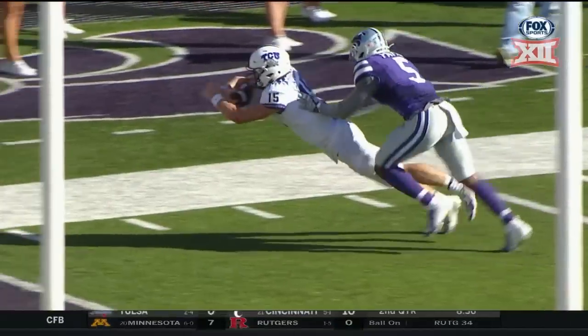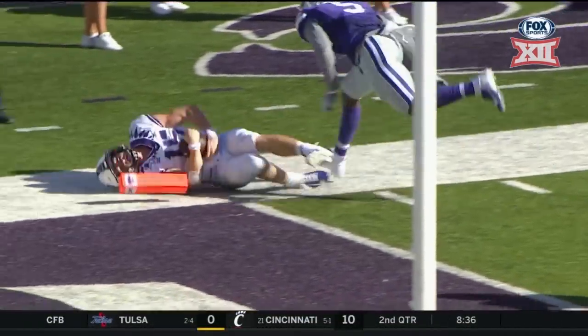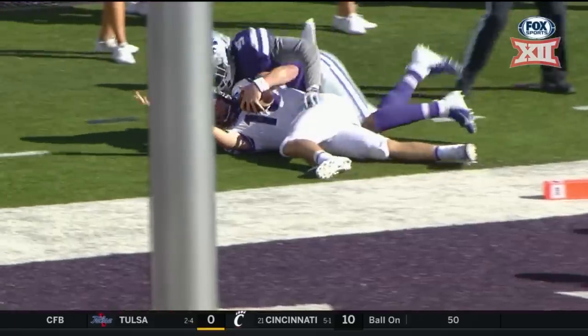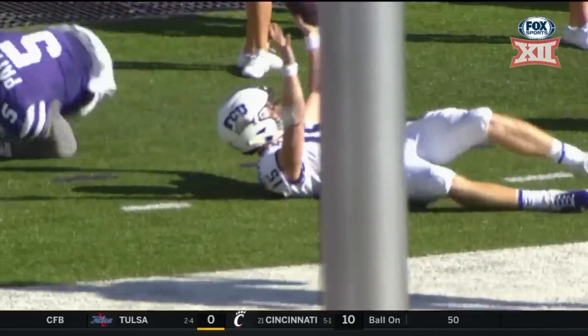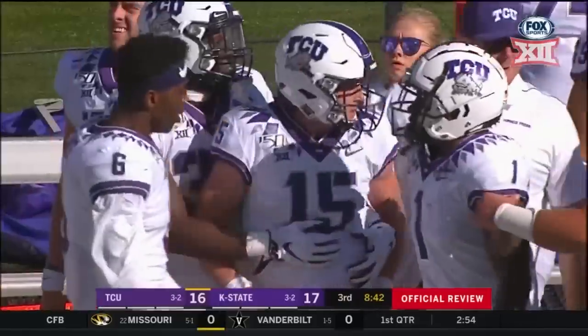The ruling on the field is a touchdown, and that play is under further review. Yeah, he's in. He's in — the forearm on the inside of the pylon. To me, they're not going to be able to overturn that. And I do not want to be in the Kansas State secondary room.